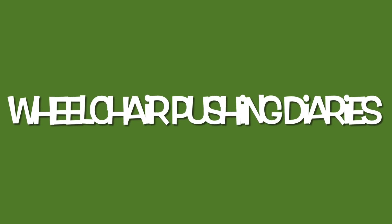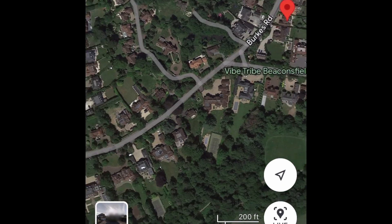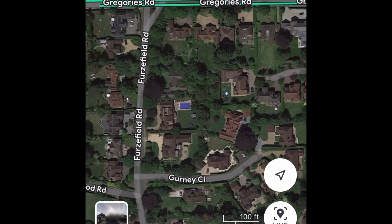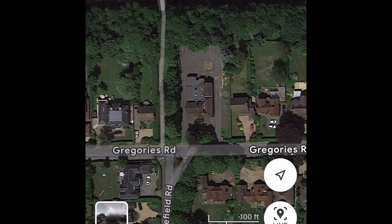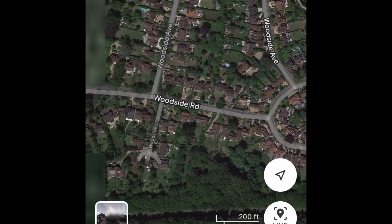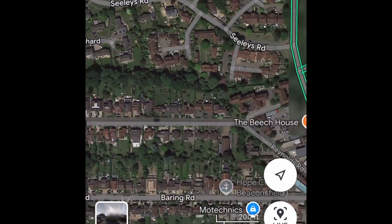Hello everybody, Stuart Wheeler of Fitting Wheelchair Skills here, and it's another Wheelchair Pushing Diaries. This time I went for a little push around Beaconsfield Newtown. I went to school in Beaconsfield so I'm partially familiar with it, but there are parts I'm not familiar with, so I thought I'd take a look around and get a bit of fitness in the area.